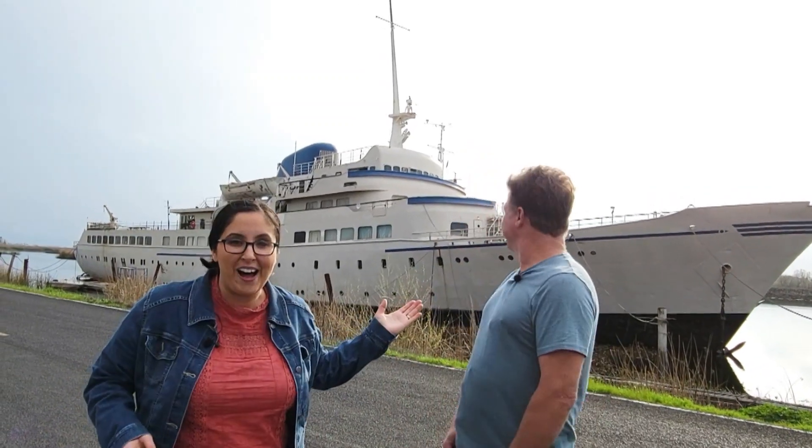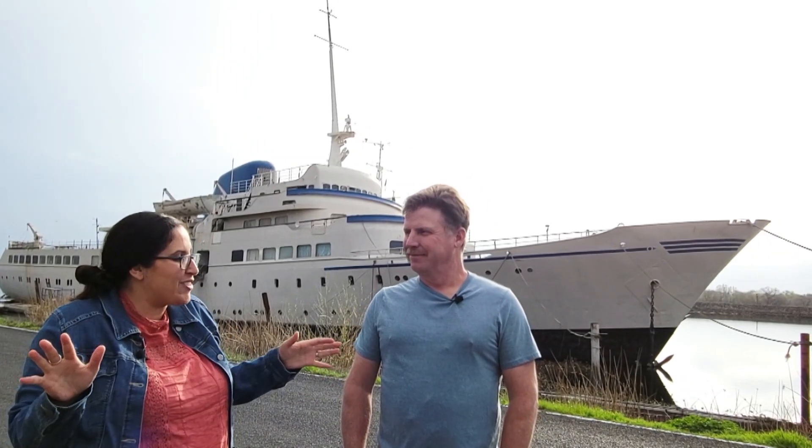Hello friends and welcome back to another video. As you can see we're here again in front of the Aurora. Chris Wilson has so graciously welcomed us back to his beautiful cruise ship. We can't wait to explore some more. Chris, thanks so much for joining us and having us. I think you have some fun things in store for us today, don't you?